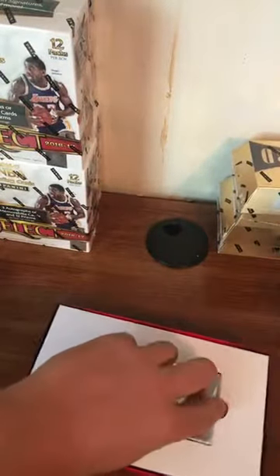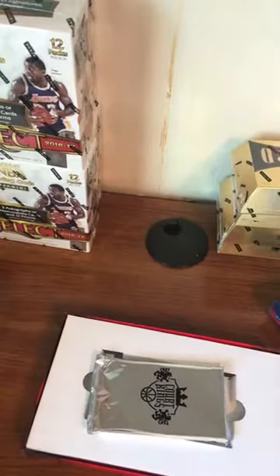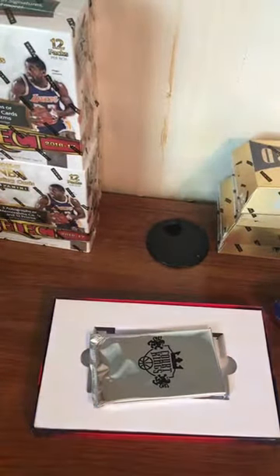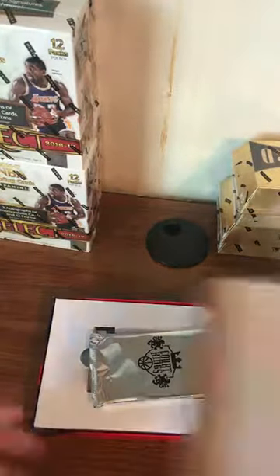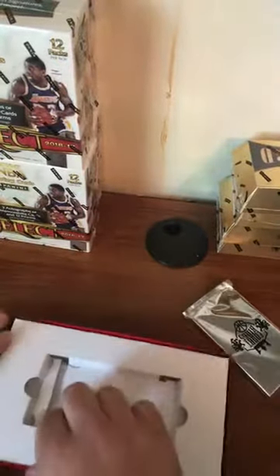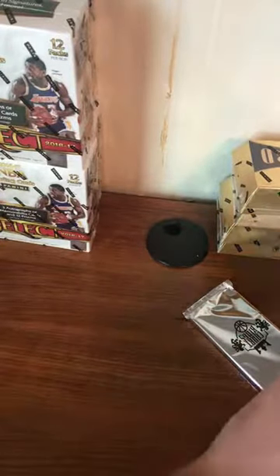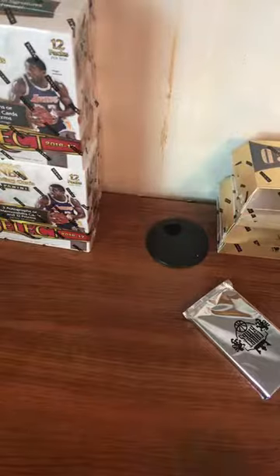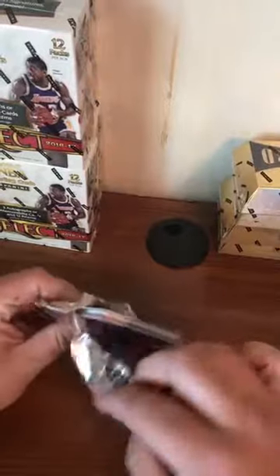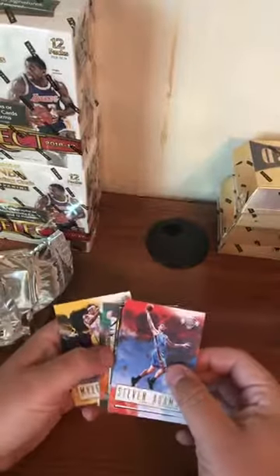Wait — there's no box topper? What the... there's no box topper in here. Time to call Panini. Hold on — nope, there was no box topper. Damn. All right, I will... are there any cards in the box? That looks a little thin — yeah, that's a thin pack. There was no box topper, you guys. Ten cards a pack and I don't think there's even ten cards in there.